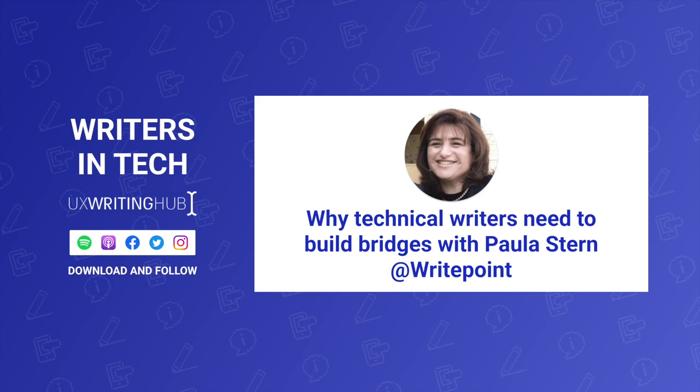For listeners who are new to this field — what exactly is technical writing? At the most basic level, technical writing means writing the technical documents: the user guides, the online help, the knowledge base. We don't usually write the marketing stuff. What we're trying to do is explain to the users how to use the product, but from the point of view of how this is the right product for you. What are you trying to do? Now that we know what you want to do, this is how you do it.